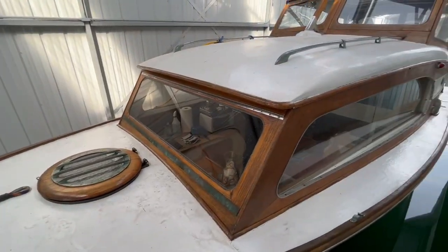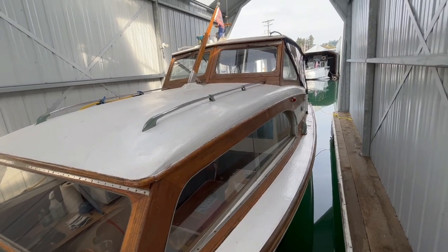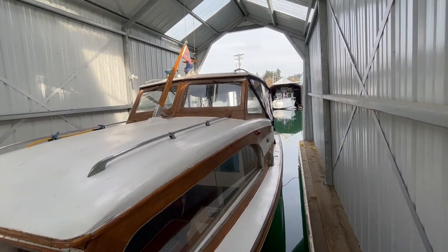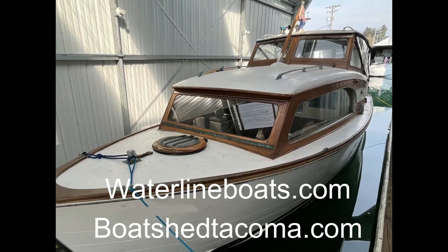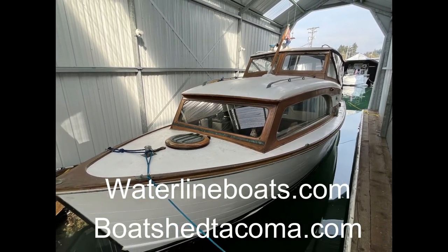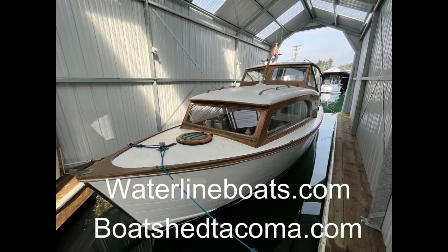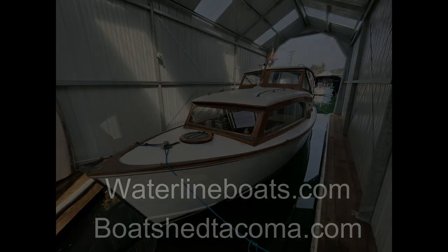This classic wooden boat is a rare find, with a recent survey finding it to be in quite sound structural condition. She's only in need of some cosmetic work, general cleaning, and TLC. Since most of the interior and hardware are original, this vintage vessel is a prime candidate for historic wooden boat restoration.